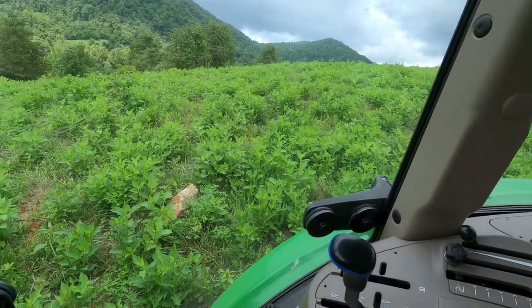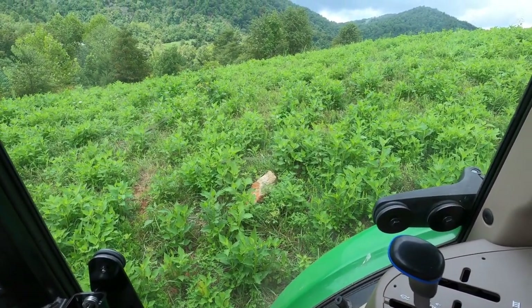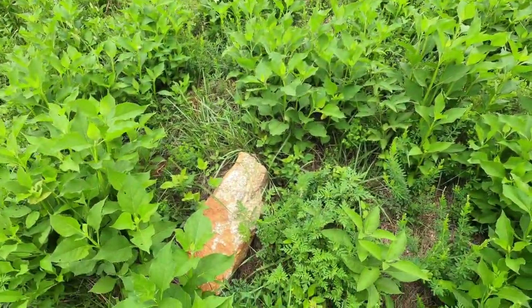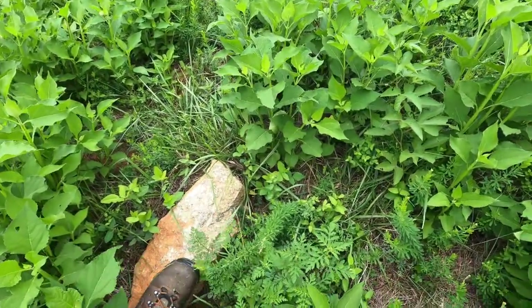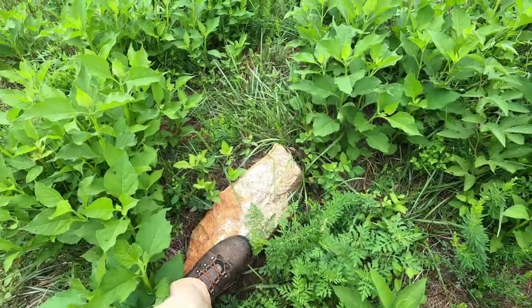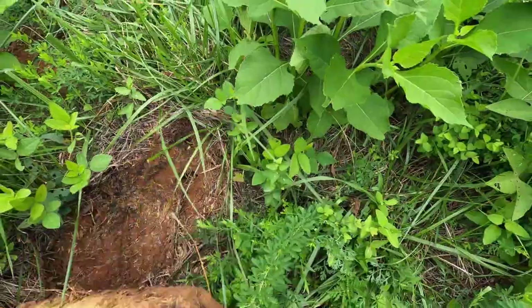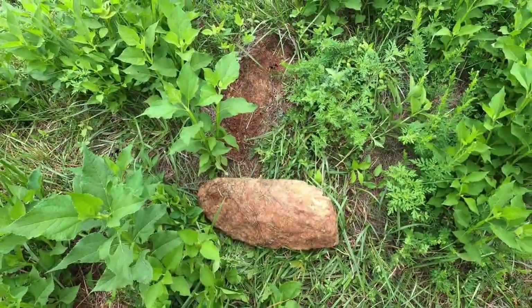I'm going to take a quick break from mowing. There's a rock that I've hit two or three times the last time I mowed this, and I found it. I'm going to try to move it and not hit it this time. That's a good sized rock — that's my foot on the rock. Let's see how heavy that thing is. It's a little heavy, I'll try to move it.